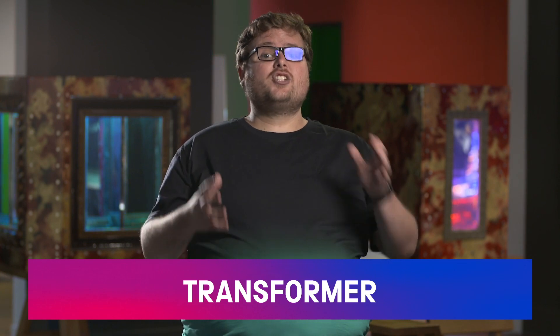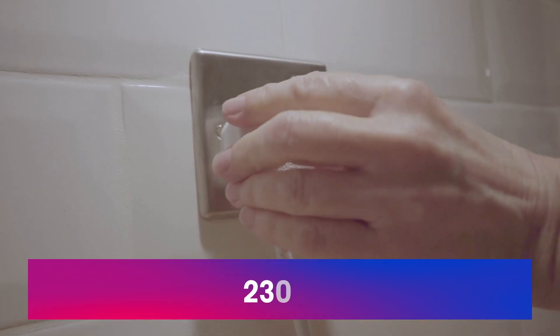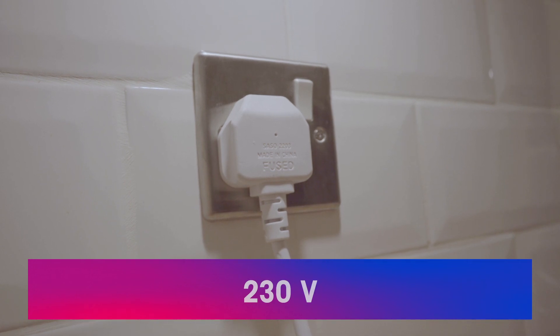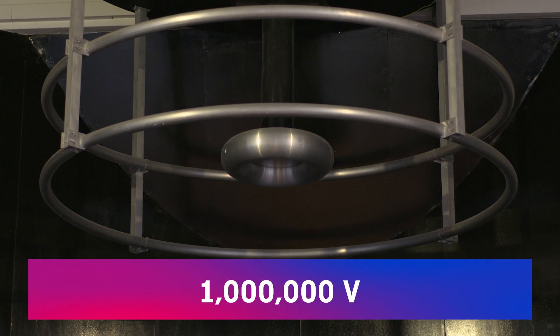Now we're going to be using a Tesla coil, which was invented by Nikola Tesla. It's basically a big transformer. It takes small voltage and turns it into large voltage. Voltage is just the amount of push electrons have. A low voltage is a light push, a high voltage is a large push. The voltage in your power socket at home is 230 volts. The Tesla coil is one million volts.